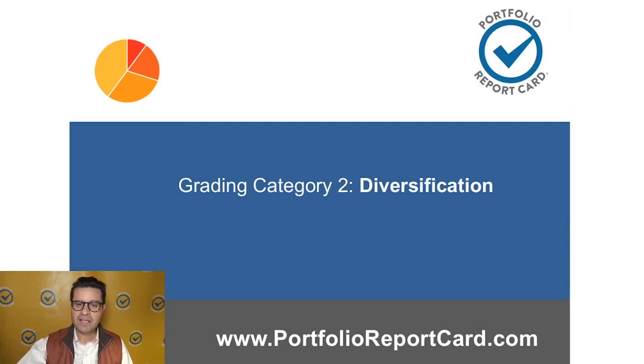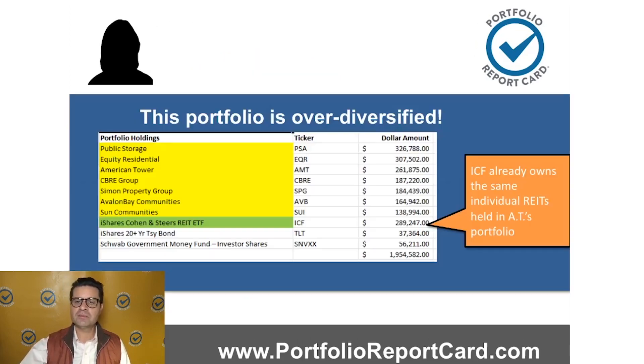Next up is diversification. Looking at the breakdown, the portfolio has exposure to two major asset classes: real estate and bonds. The bulk — 95% — is in real estate, with just 5% in bonds. It misses major areas like stocks, commodities, and cash, so it comes up short there. Also, the portfolio owns a lot of the same stuff. ICF is a REIT ETF that already owns the same individual REITs held elsewhere in AT's portfolio. This creates what we call over-diversification — where you own too much of the same stuff and not enough of everything else. It's unnecessary replication, and this portfolio is clearly over-diversified.